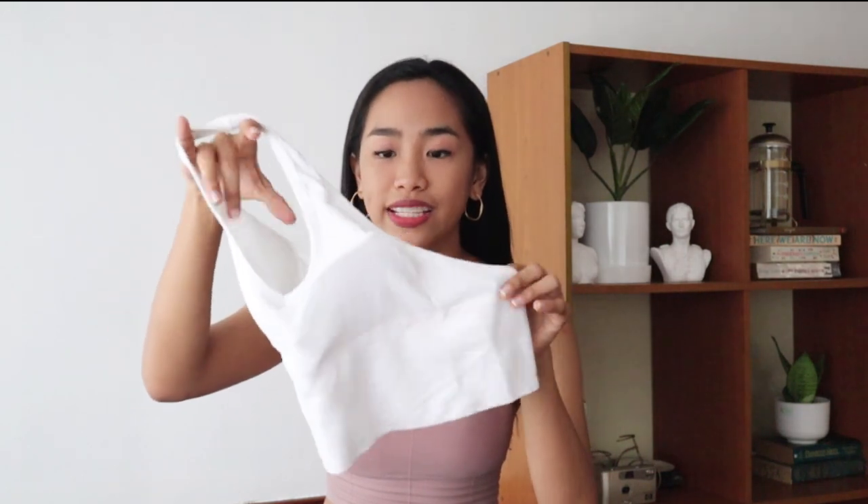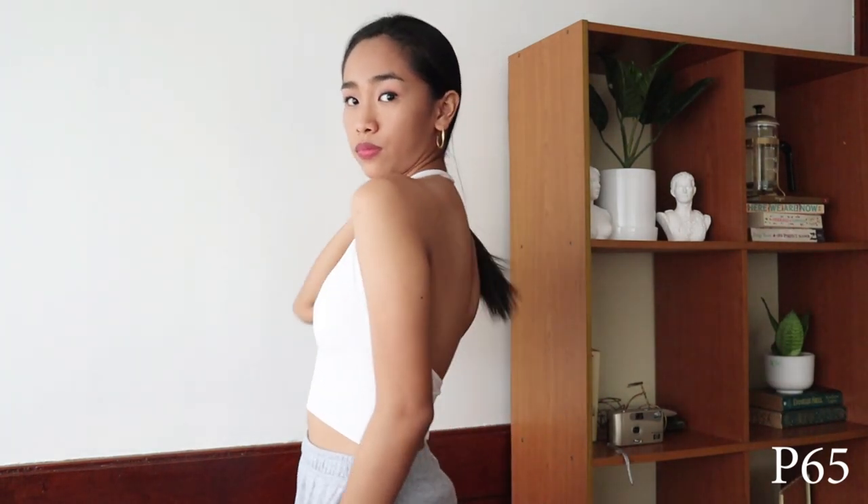The next thing that I purchased is this white halter top. It's a classic one, and it fits me so well. Everything that I bought fits me well. It's free size, so I think this can fit up to large. This is very nice to pair with shorts or flowy square pants. And can you believe that I bought this for 65 pesos only? And it has very good quality.